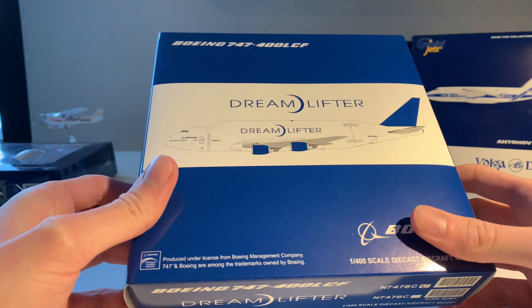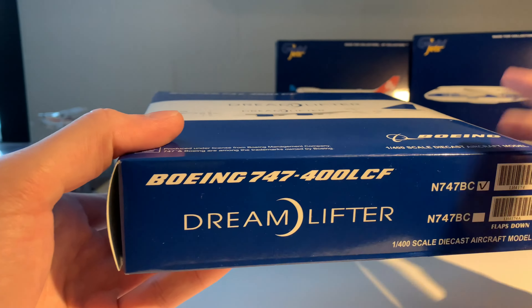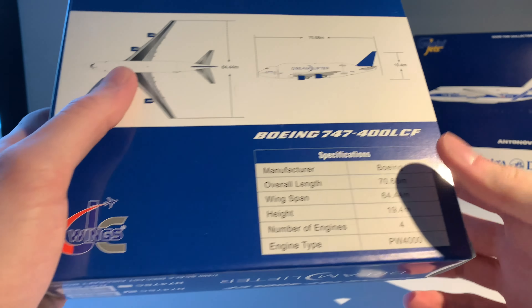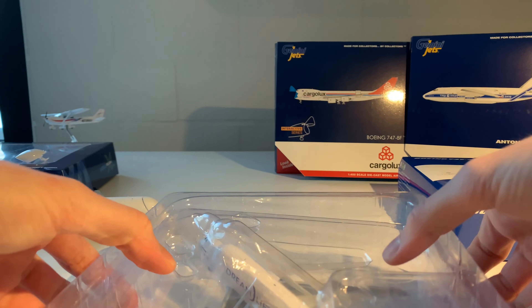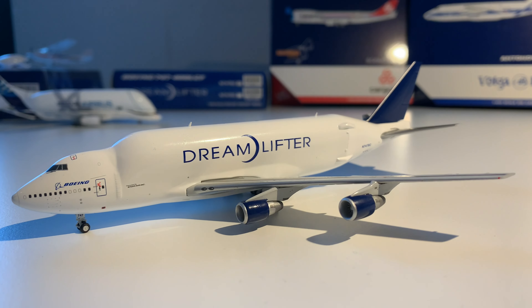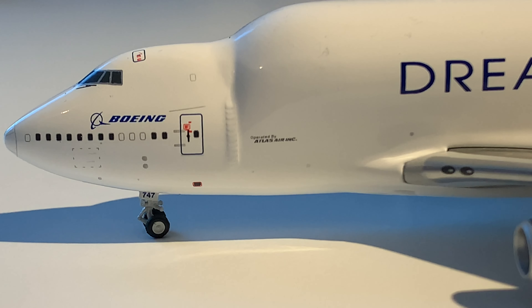This is the Boeing Dreamlifter, also known as the Boeing 747-400 Lima Charlie Foxtrot. It's also from GC Wings and has a normal box with the specifications on the back. Here's the model out of the box. As with the Beluga from GC Wings, nothing to complain about. One small note is that this cargo door doesn't open. On the special freighter, the door opens from the back and turns so that wings or other fuselage parts can be loaded into the Dreamlifter.